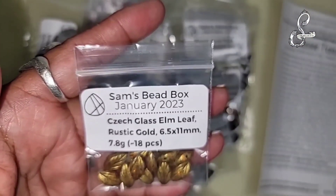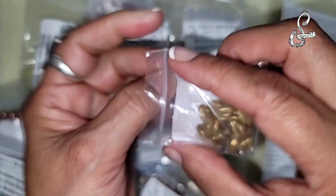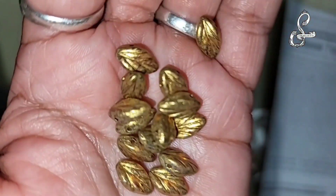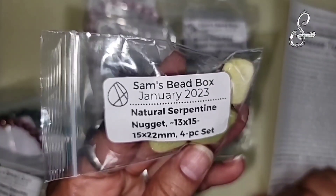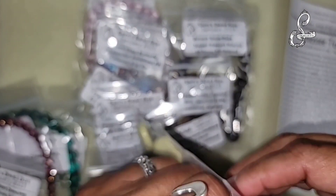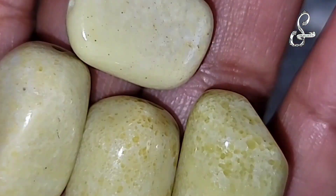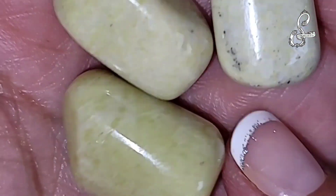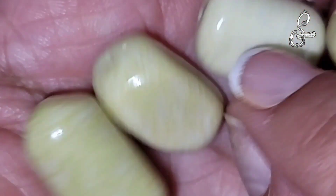The Chex glass elm leaf rustic gold, 6.5 by 11 millimeters, 7.8 grams, approximately 18 pieces. Can't have too many leaves - I've been getting a great leaf collection with Sam's Bead Box and some of the other subscription boxes, so I'm grateful to have them. We also have natural serpentine nuggets, 15 by 22 millimeter, four-piece set. It's a very pretty stone - smooth but with nice little speckles inside.